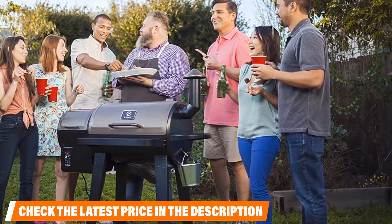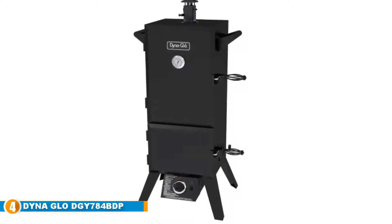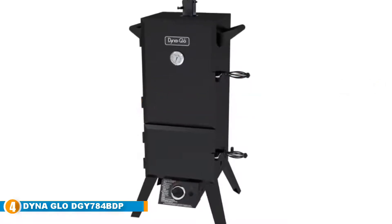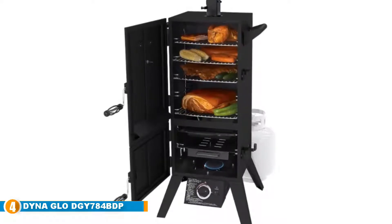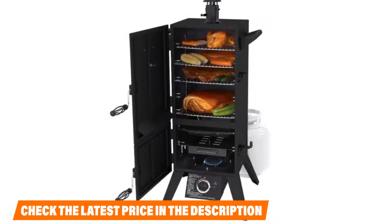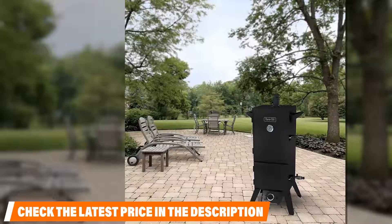At number four is the Dyna-Glo DGY784BDP vertical LP gas smoker. Dyna-Glo makes a variety of smokers, and this is a good propane smoker designed for people who don't want to deal with messy charcoal. The smoker comes with a limited warranty and a porcelain-enameled steel wood chip box with handles to make it easier to add chips while cooking, plus four adjustable steel wire racks.